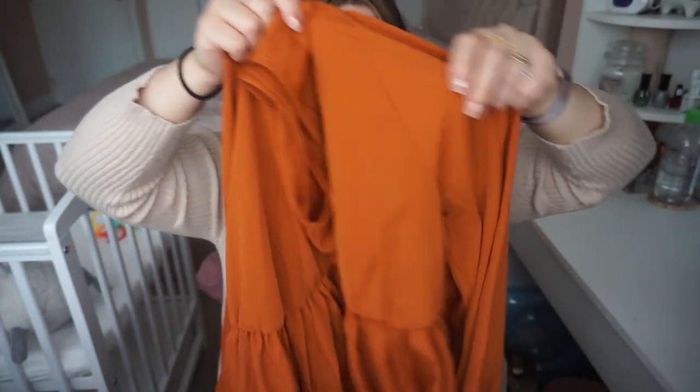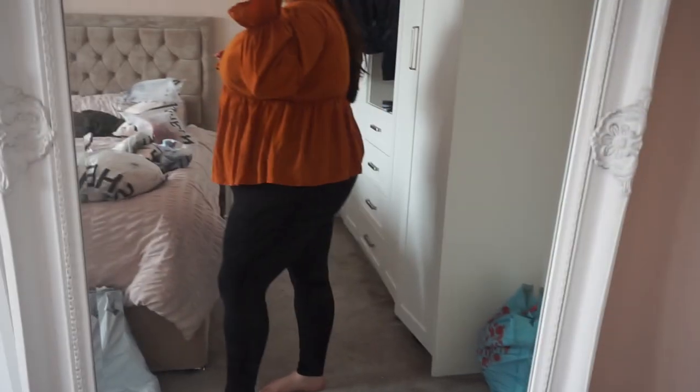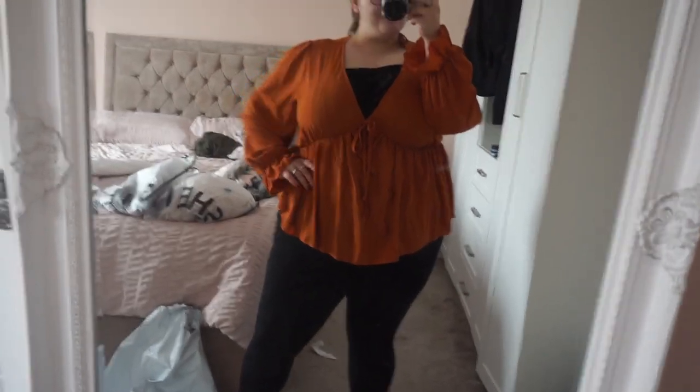Next I have this top which just screams pumpkins and Halloween to me. It's in a size 3XL and it's this gorgeous, absolutely divine orange rust colour. It is a smock top with a little tie up top and gorgeous big sleeves with a little cuff. It's super floaty and so comfortable. Just chucking this on with a pair of leggings and boots, you'd feel super autumny. I love the colour — it catches everybody's eye and it's so autumn-appropriate.